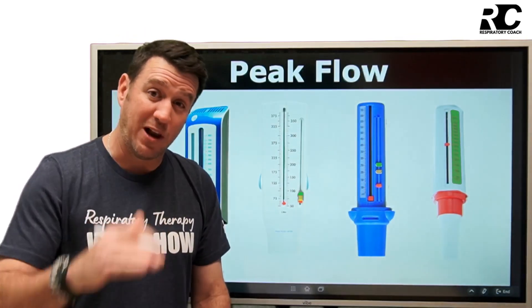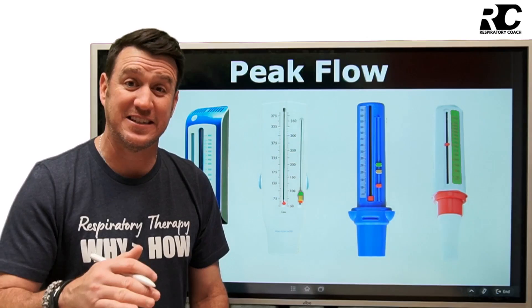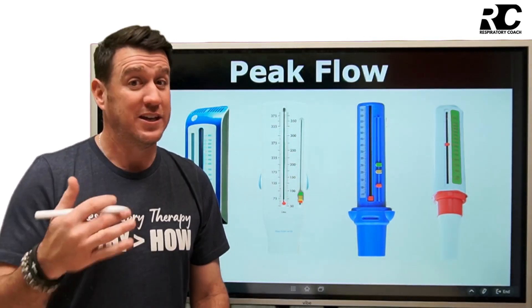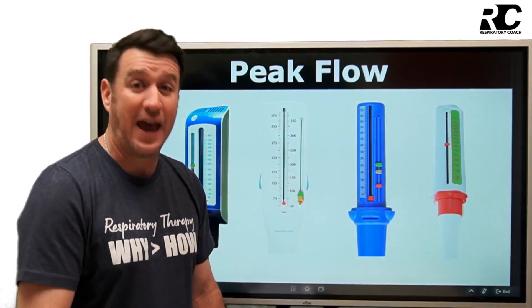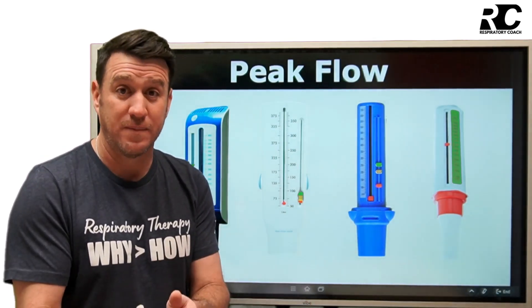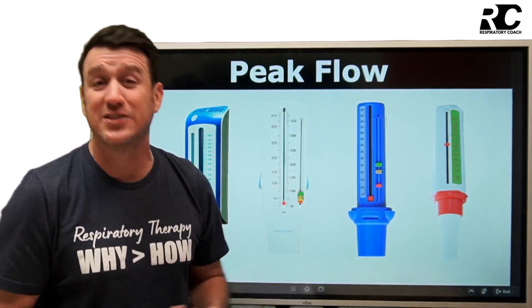When you start to break down below that 80% mark and get into the 70s and 60s, you start dipping into the yellow zone. Yellow zone is caution — it says maybe you should step up your medication regimen according to your asthma action plan, because you're not in your green zone anymore.